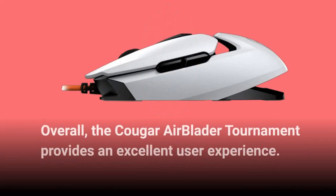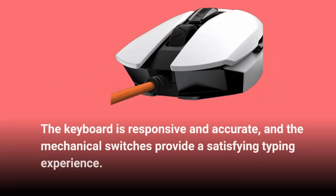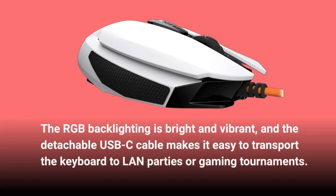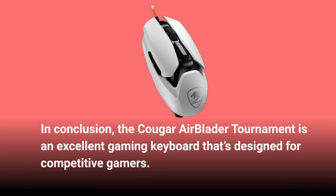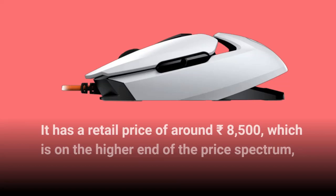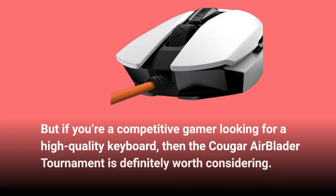Overall, the Cougar Airblader Tournament provides an excellent user experience. The keyboard is responsive and accurate, and the mechanical switches provide a satisfying typing experience. The RGB backlighting is bright and vibrant, and the detachable USB-C cable makes it easy to transport to LAN parties or gaming tournaments. In conclusion, the Cougar Airblader Tournament is an excellent gaming keyboard for competitive gamers at around 8,500 rupees — definitely worth considering if you're a competitive gamer looking for a high-quality keyboard.